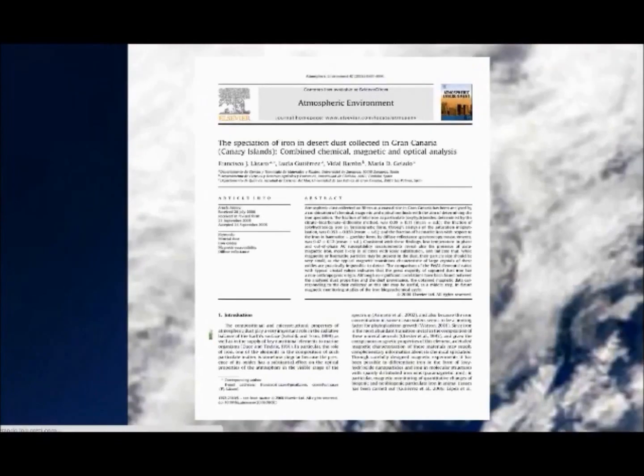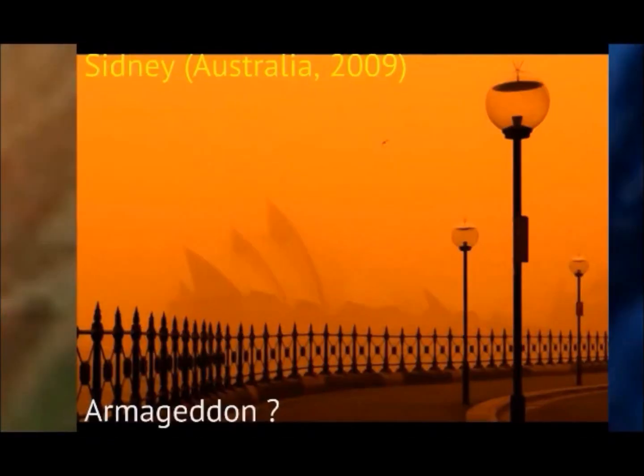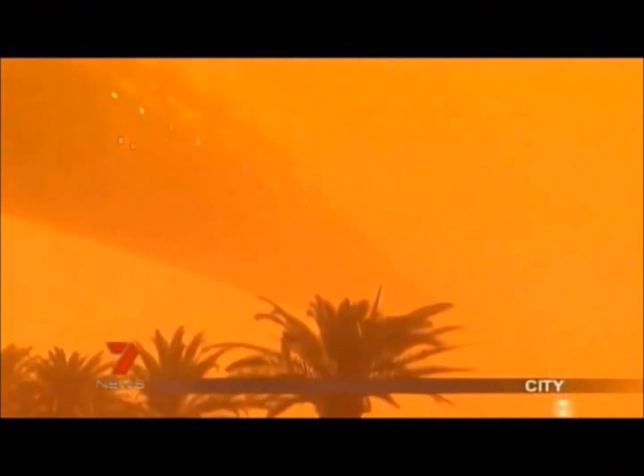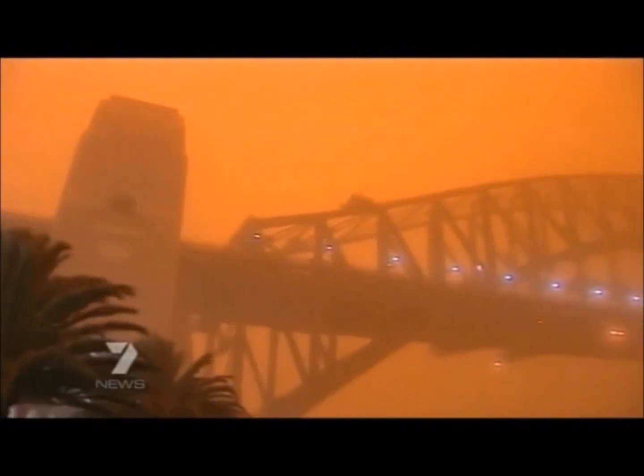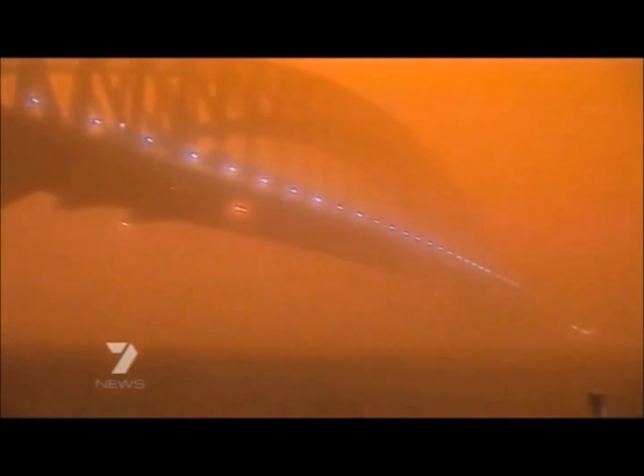Citizens from Sydney woke up in September 2009 witnessing a red-brown iron oxide sky. The event was so spectacular that many people thought of an apocalyptic Armageddon.